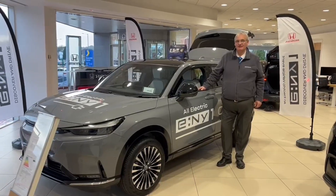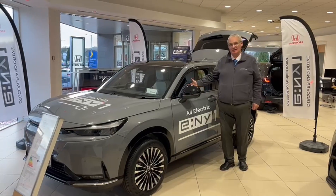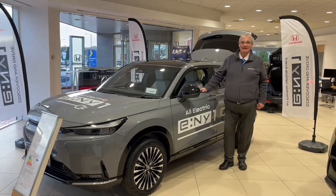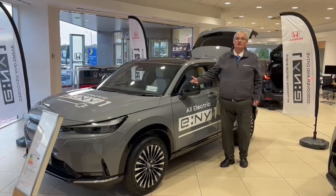Good afternoon folks, it's Grant from Henry's here. I want to tell you about the new offer that Honda have just brought out on the E-NY1. They are now giving you up to £8,000 of deposit contribution on this lovely all-electric car.